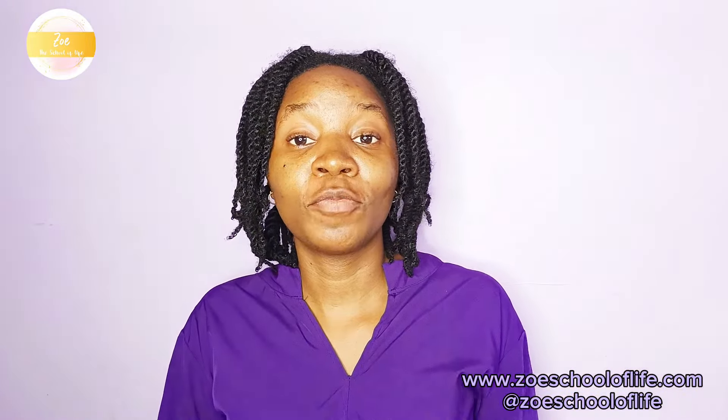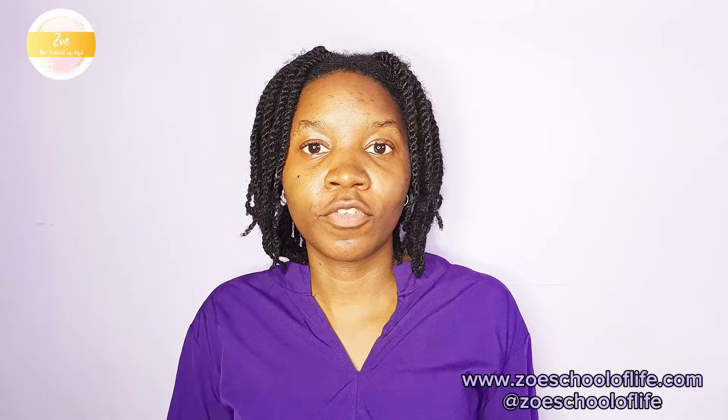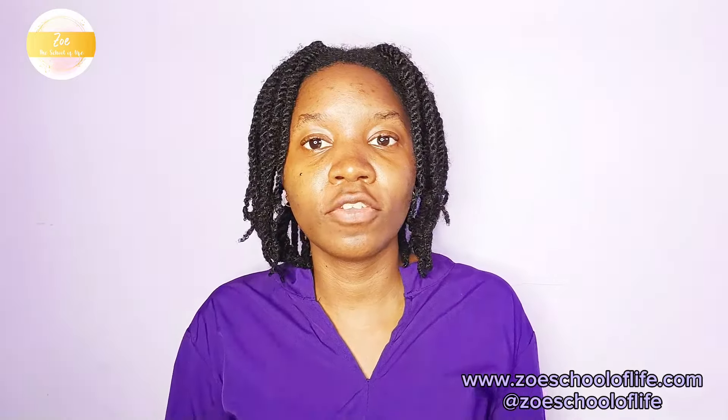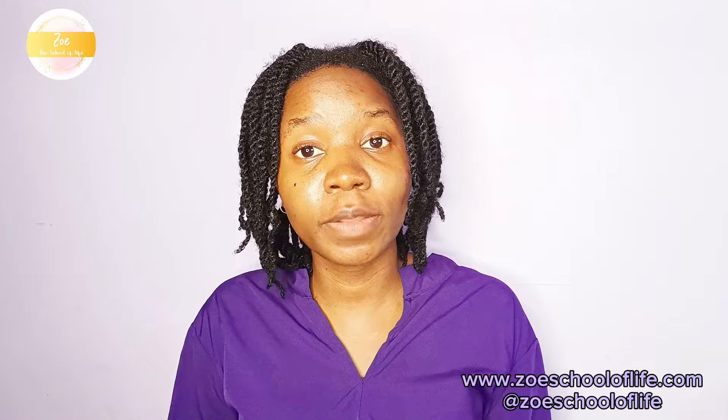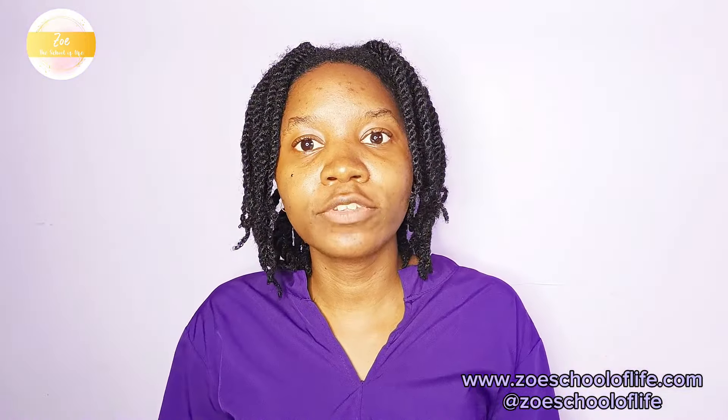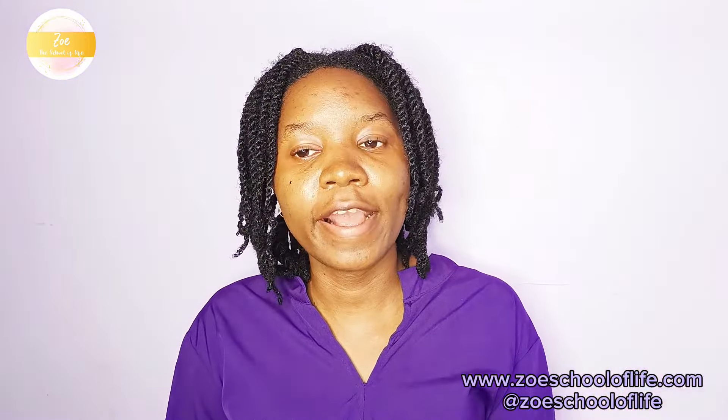Hello and welcome back to my YouTube channel. My name is Victoria, I'm the founder of Zoe the School of Life, and on this channel we talk about skincare, hair care, dating and relationships tips. Right now I want to share with you a little skincare problem that I have.